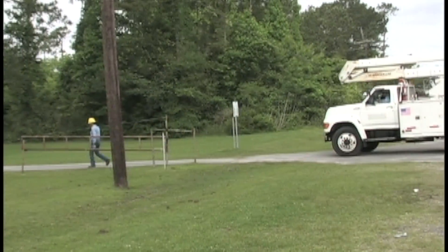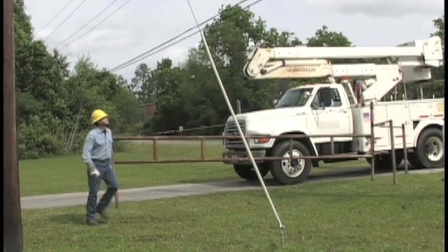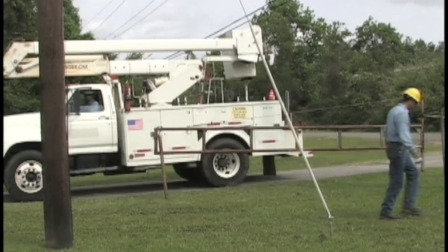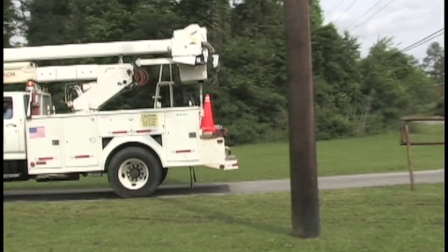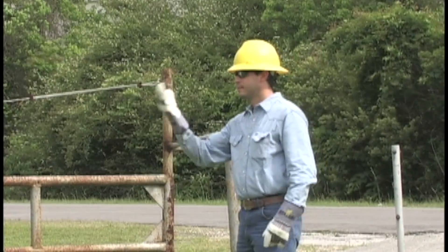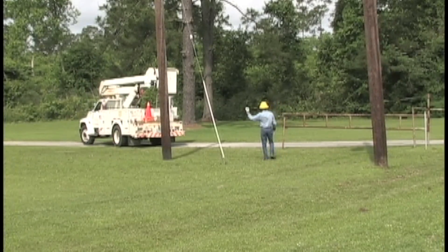If possible, they want to be able to reach the whole work area without moving the truck. However, they don't want to have to overextend their reach. Overextending can cause muscles and bones to work too hard and is one of the leading causes of injury to line mechanics. In some cases, the truck will have to be moved during the job to reach all areas safely.